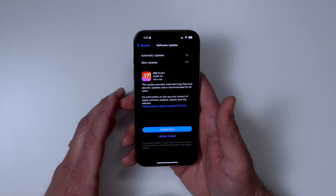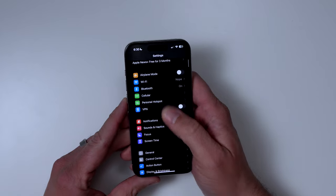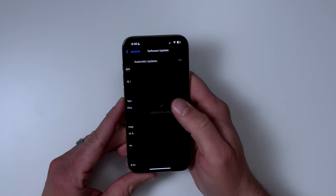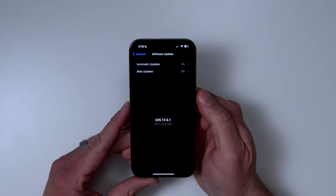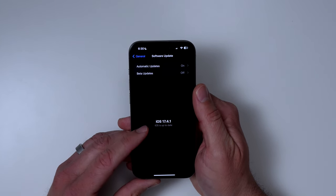If we go into the Settings app, go into General and Software Update, just to make sure that you have the update installed — you can see right here that I do. I have iOS 17.4.1.